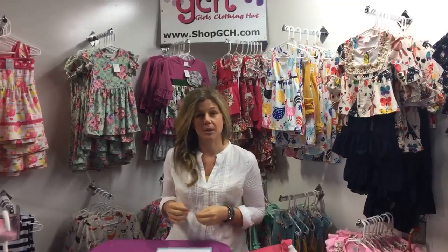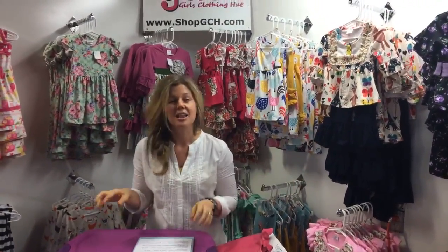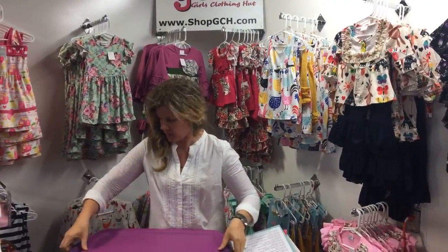We feel the same excitement when new shipments come in, and that's what we want to share with you today. Our team collected our new arrivals in this special purple tub of excitement. This will be the first time I've seen these. Hi, I'm Andrea with Girls Clothing Hut, and I can't wait to share this with you!